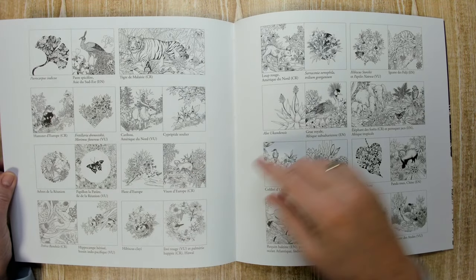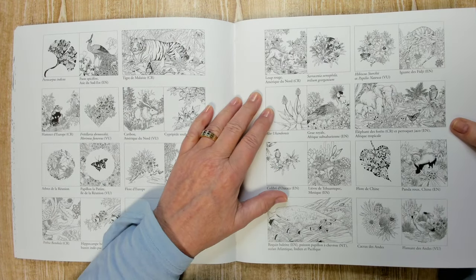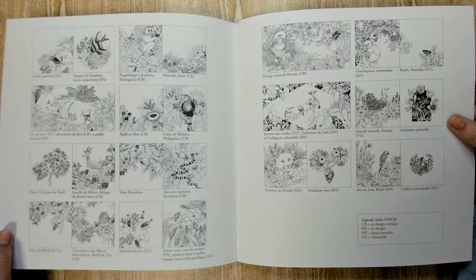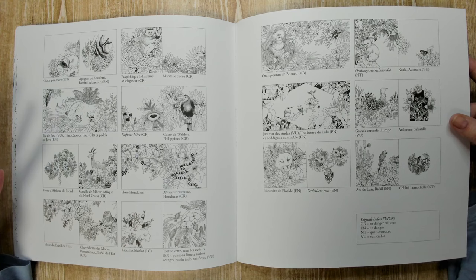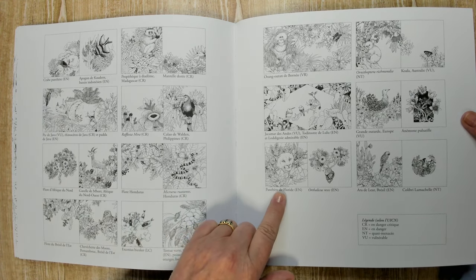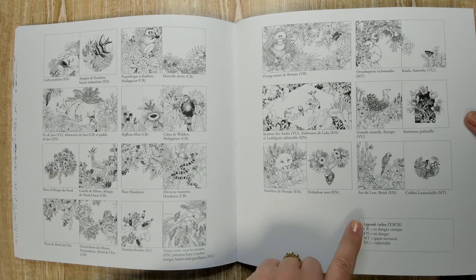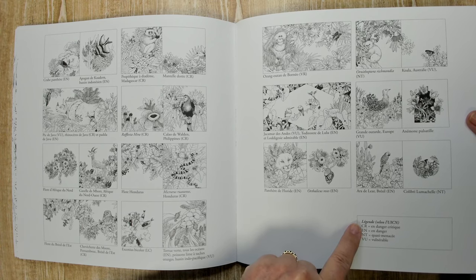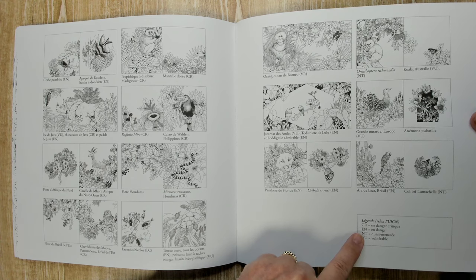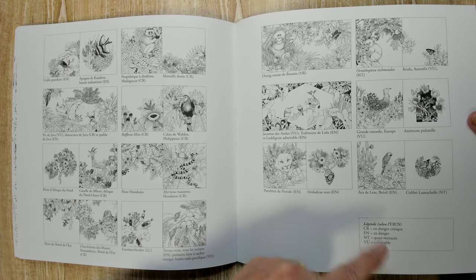So here are all the pictures with the names. Malaysian tiger — it's all in French, but you can look it up and then you know what type of animal it is if you want to color it like the real thing. It's a panther de Florida. And up here it's saying critical danger, danger, vulnerable — so it would be in danger too.